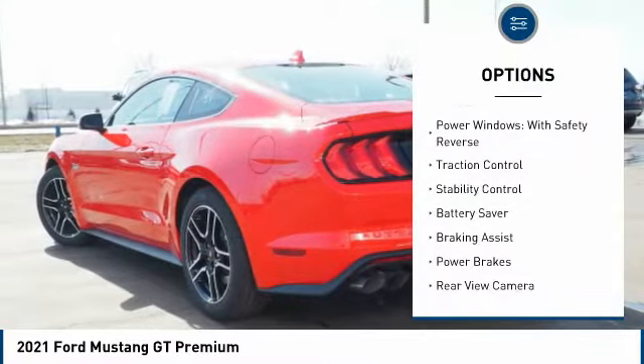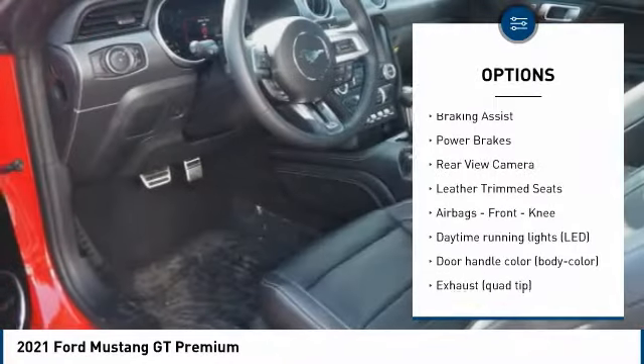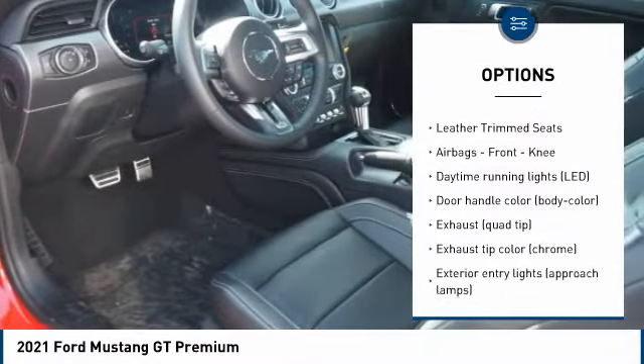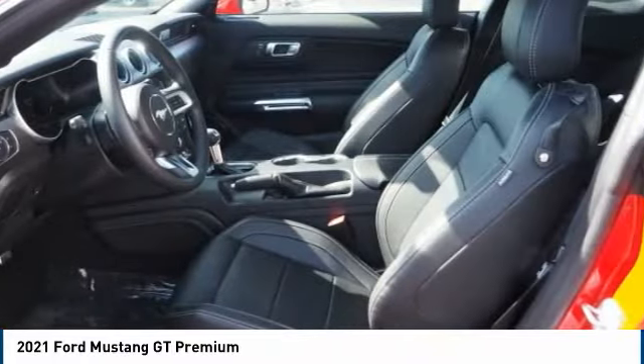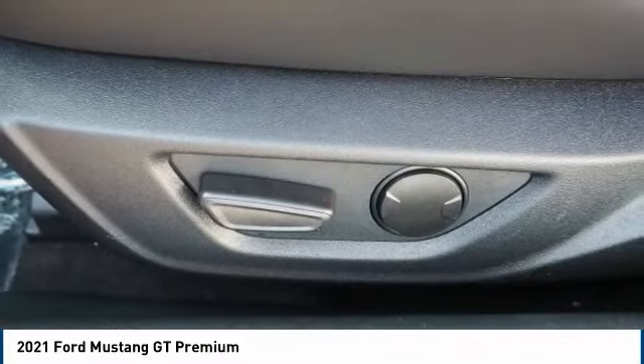Tire pressure monitoring system, power windows with safety reverse, traction control, stability control, battery saver, braking assist, power brakes, rear view camera, leather trim seats, airbags, front knee airbag.